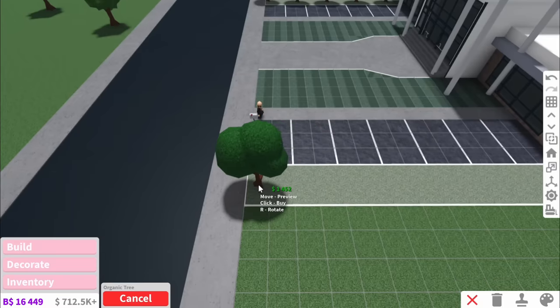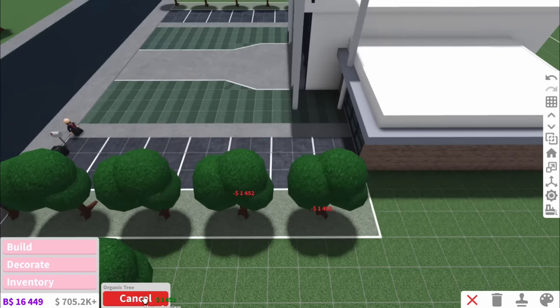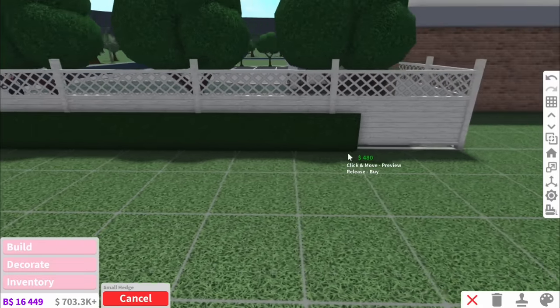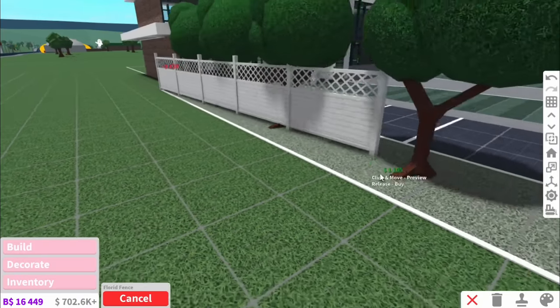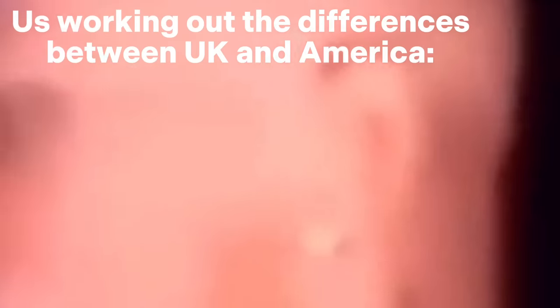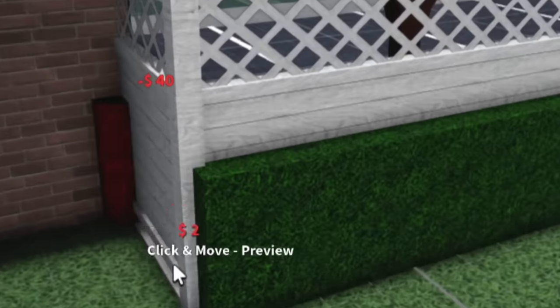And did you know, guys, in England we don't have middle school. It's called secondary school and it's ages 11 to 16. Which is weird, because I swear in America you start high school at 15. So what is going on there? Anyway, I'm doubling up these fences — I'm using this white one and the green one.